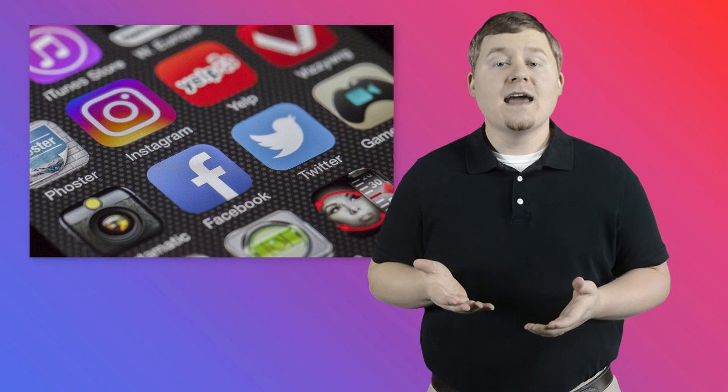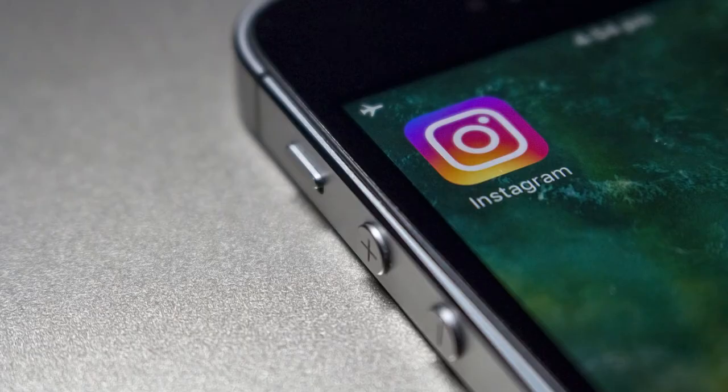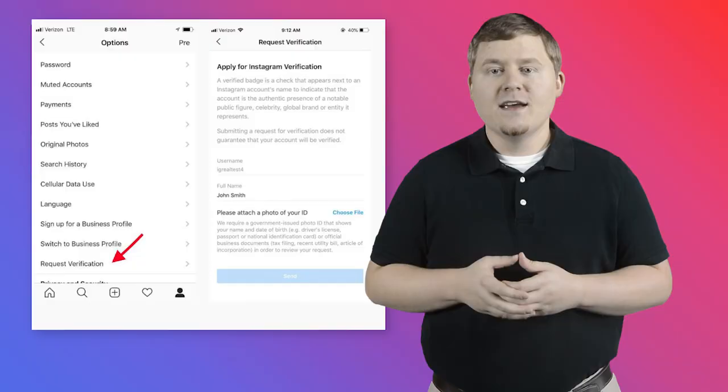Utilizing social media has become a critical part of building a brand online, and having that highly sought after verified checkmark on your account goes a long way in developing your credibility. In this video, let's focus on Instagram specifically, and how you can get your account verified.